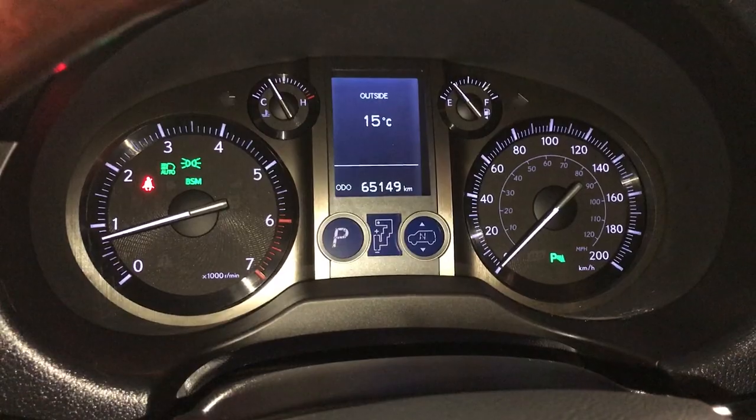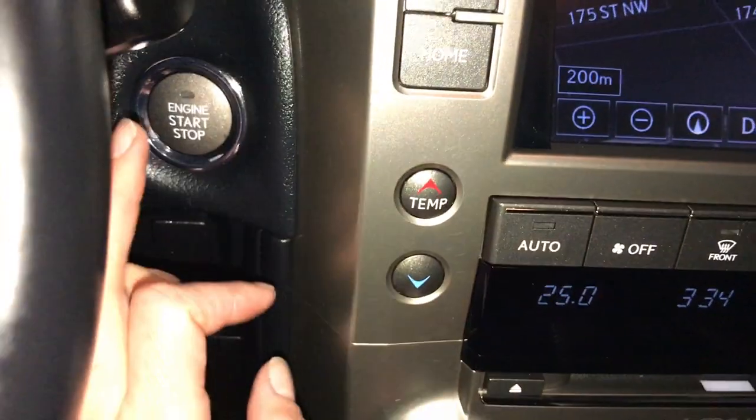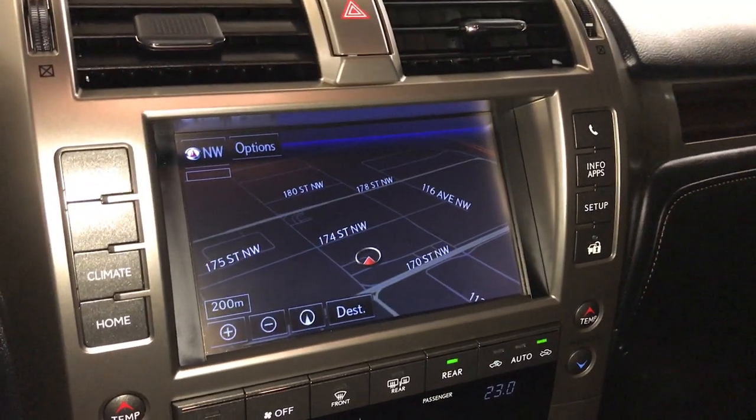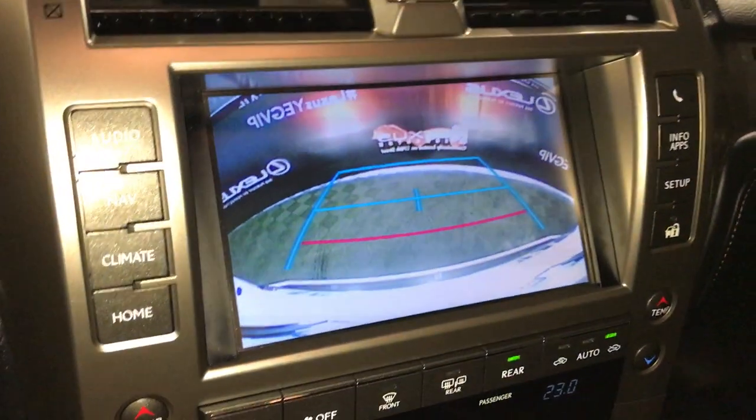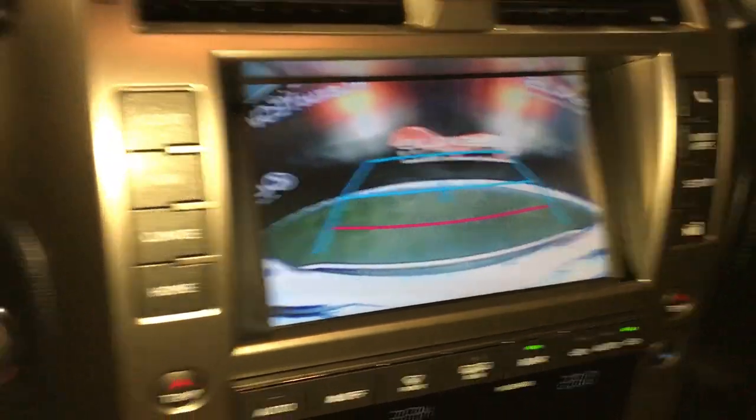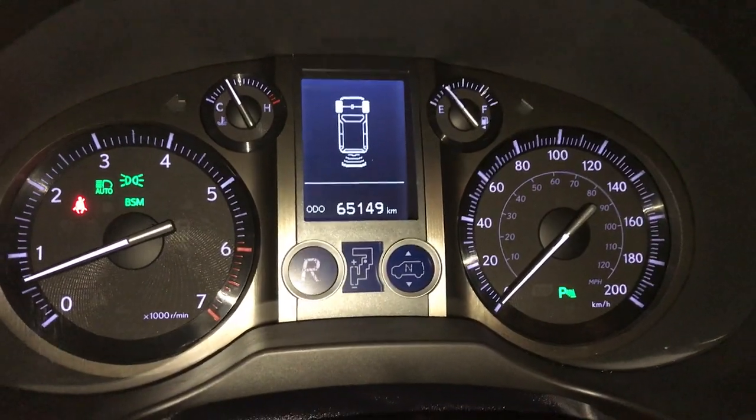Blind spot monitoring with rear cross traffic alert. Engine start and stop button. 7-inch display screen that houses your navigation system. Backup camera. Side mirrors auto-tilt down in reverse.